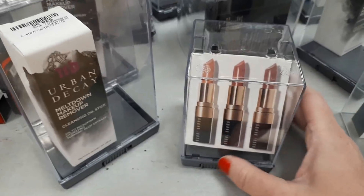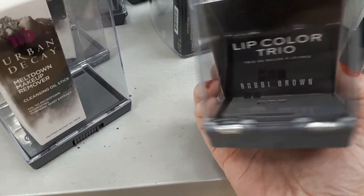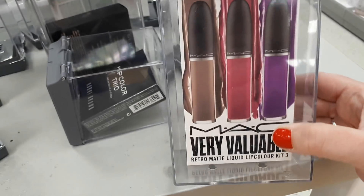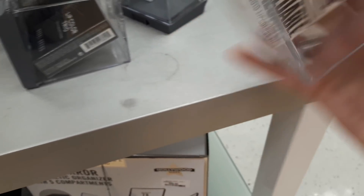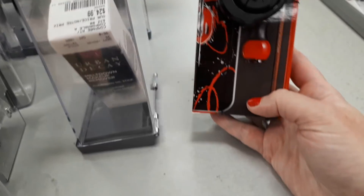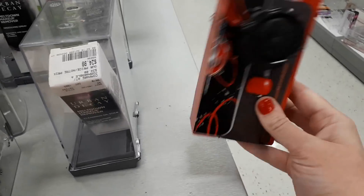We have this little trio right here which is Bobbi Brown — it's a lip color trio for $49.99, not much of a deal. Then we have the MAC Retro Matte Liquid Lip Colors kit of three for $24.99, which is a bit of a good deal. Then there's some Urban Decay Micellar makeup remover for $24.99, and a Makeup Forever lip set for $19.99 — that's a really good deal.